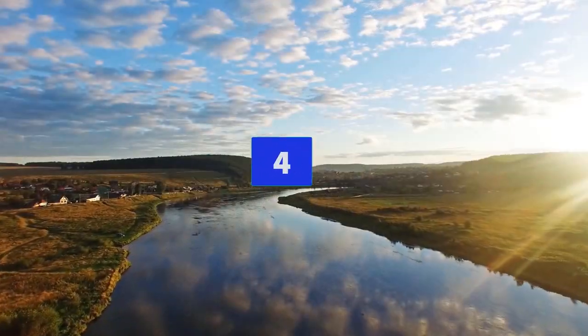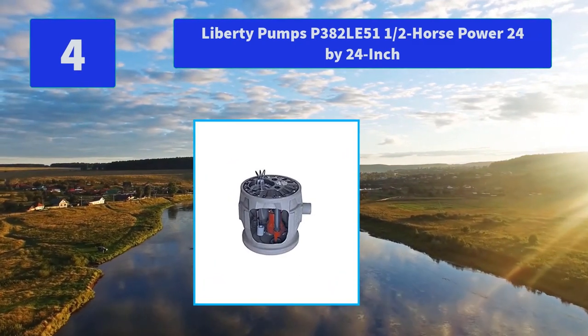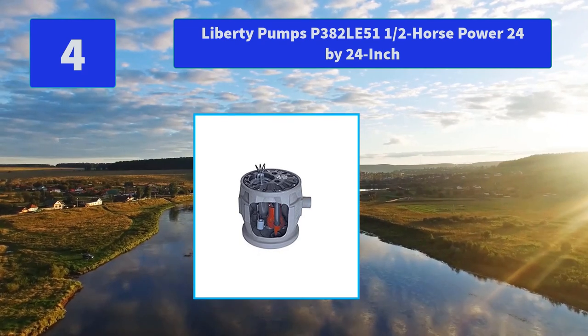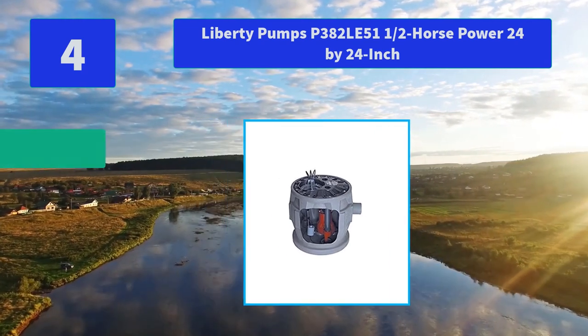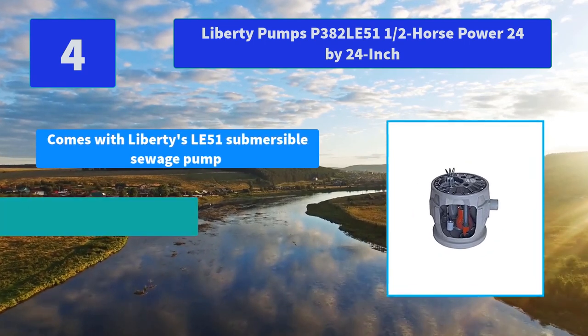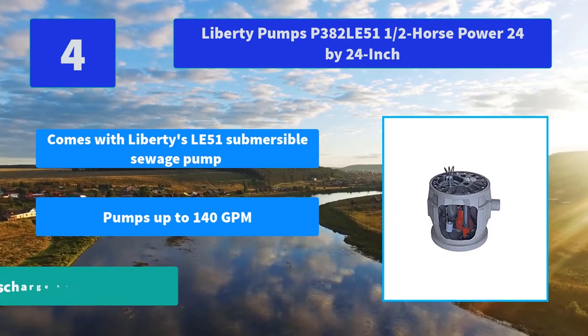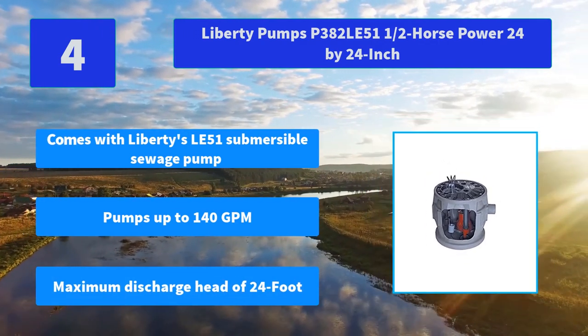Number 4: Liberty Pumps P-382L, 1.5 horsepower, 24 by 24 inch. Designed featuring a 24 by 24 inch basin, perfect for bedrock and difficult soil. Main features: comes with Liberty's LE51 submersible sewage pump, pumps up to 140 GPM, maximum discharge head of 24 feet.